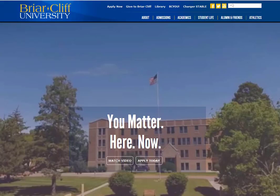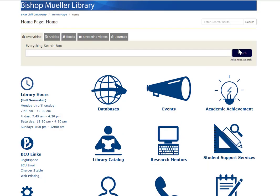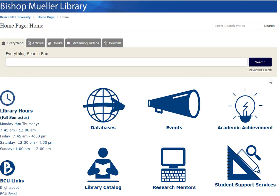Hello, this is Brie Kirsch, the University Librarian at Briarcliff University's Bishop Mueller Library. Today I wanted to talk a little bit about our updated new library website. From the Briarcliff homepage, you just go to library, and this is what our page looks like now.